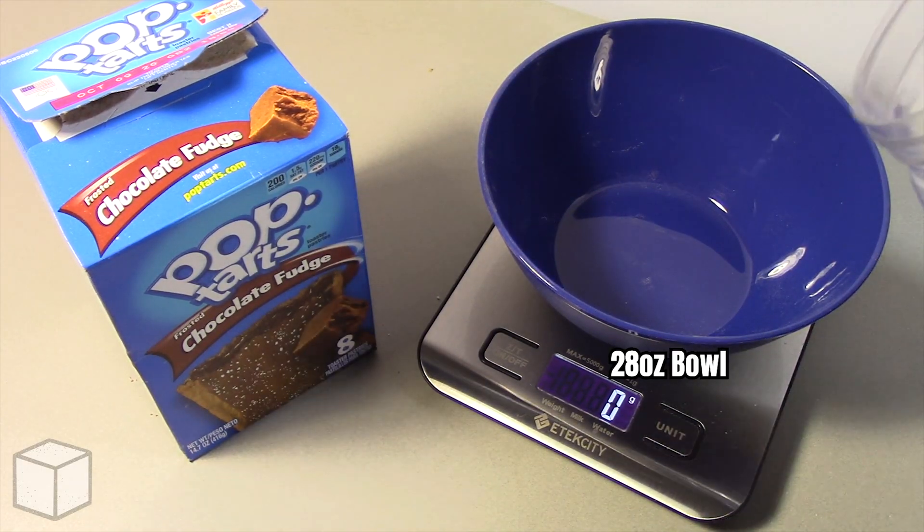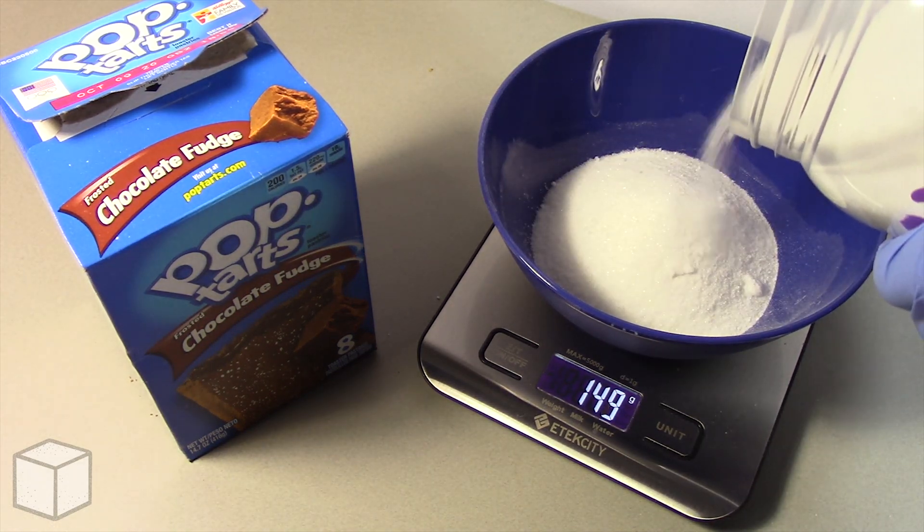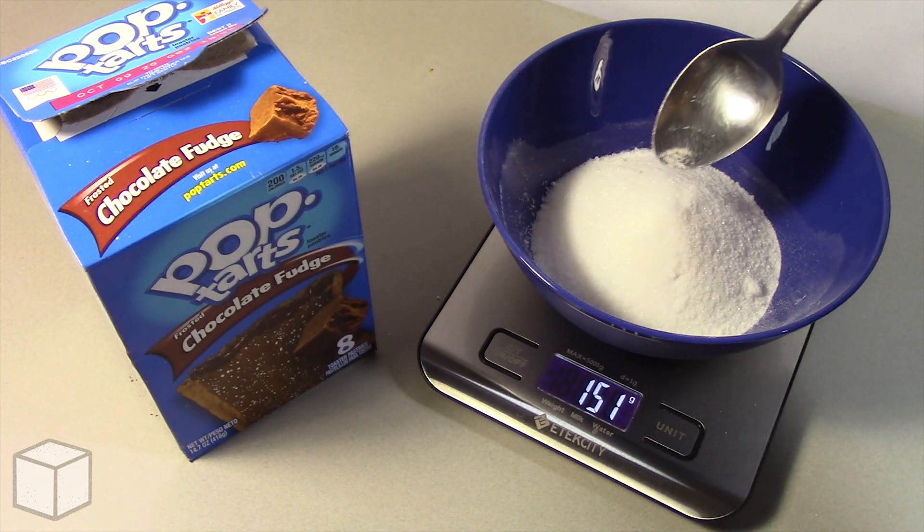Now I'm going to repeat the process using this 28 ounce bowl to display the total amount of sugar in this product, which is 152 grams.